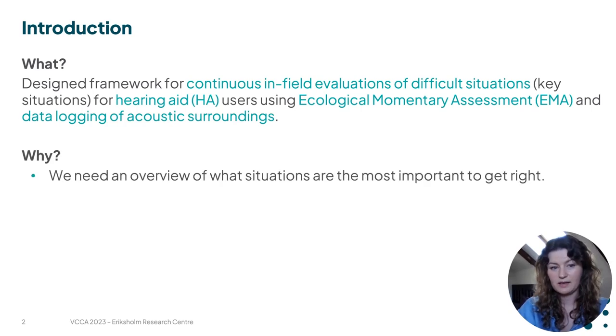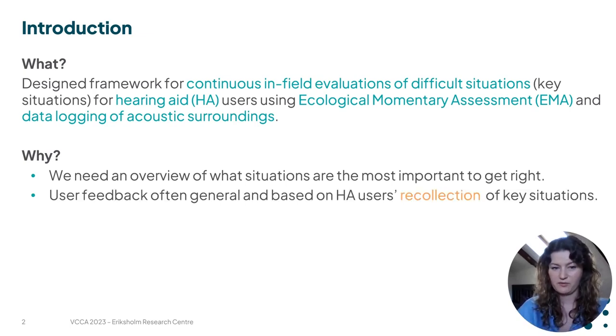Why do we need that? Overall we need an overview of the situations that are important to get right. The way that we typically get feedback from our customers on their experiences is during follow-up visits in the clinic, where people report on the situations that they find difficult and we make adjustments to the hearing aids accordingly. But these recollections are typically prone to memory bias and are not always specific enough for us to make targeted adjustments that are relevant.